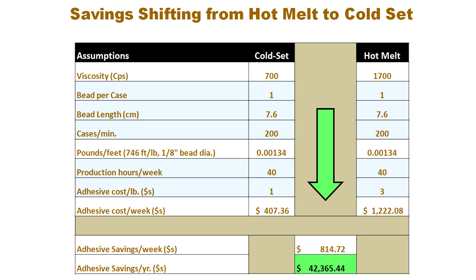In another example, the switch from hot melt to cold glue created significant material savings, not to mention the operational benefits cold glue provides. As you can see from this graphic, the difference between a cold set and a hot melt glue can provide significant savings. In this particular graphic, we've demonstrated that the savings is about $800 per week, which can amount to $42,000 in savings per year.